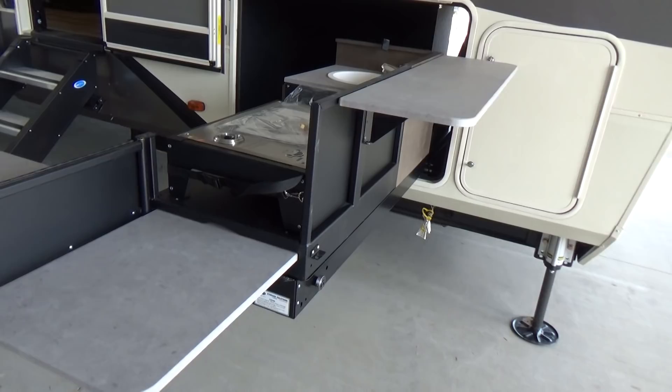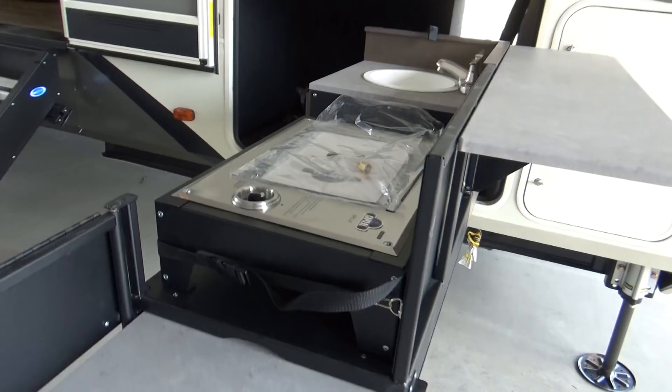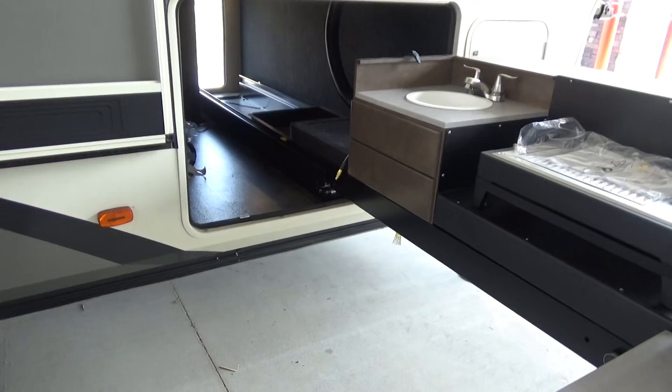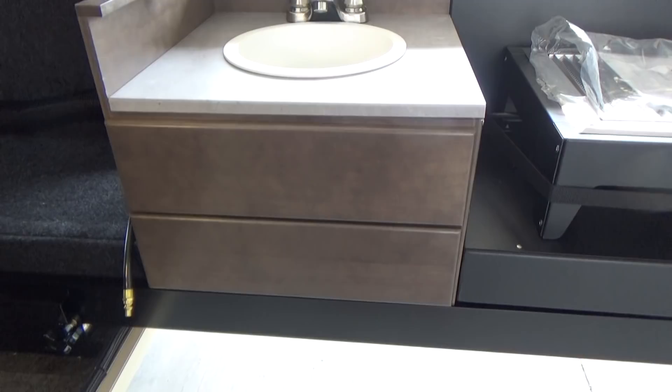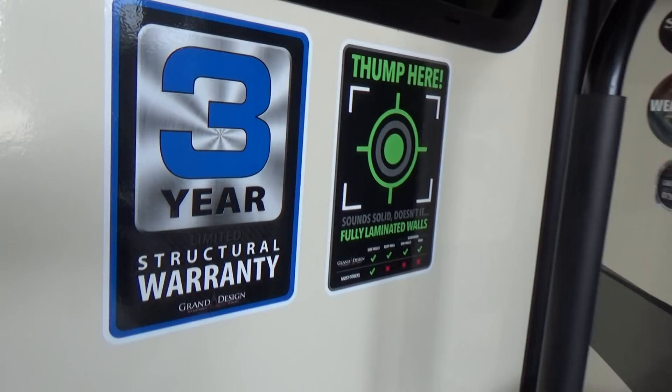Unbelievable counter space — you've got a little bar here, you can set up a couple of stools. It's right underneath your awning. You've got a barbecue quick connect right there. That range grill will attach to it. And you've got the sink as well. Unlike some outdoor kitchens where the sink drains into a bucket you have to put underneath, you don't have to worry about that here — this will actually automatically drain with a pump into your gray tank, which is really slick on this particular product.